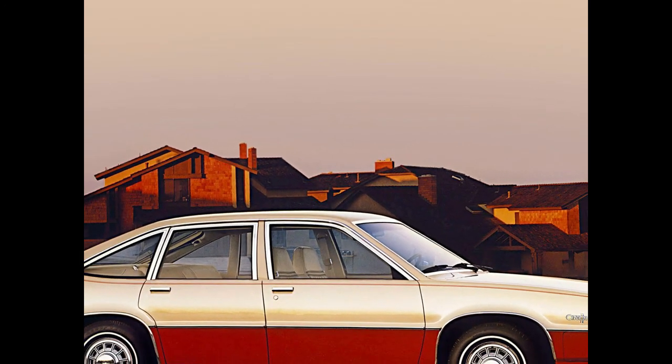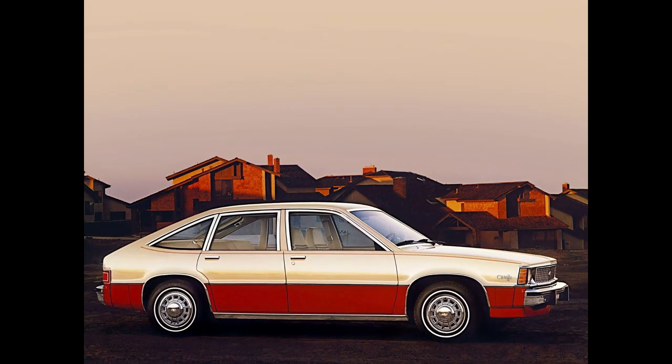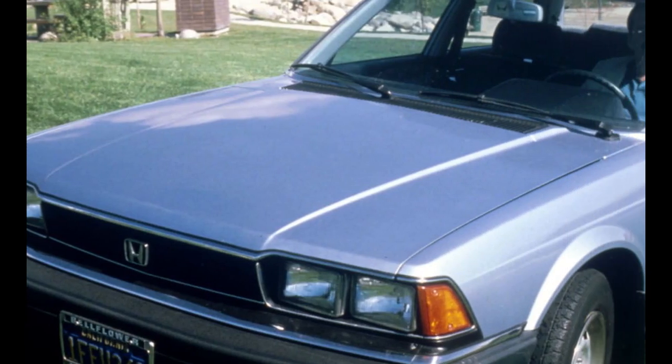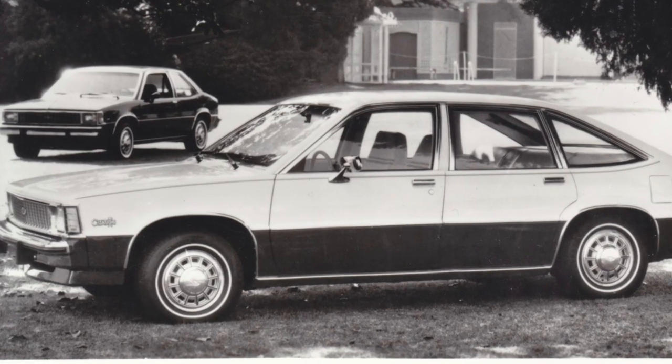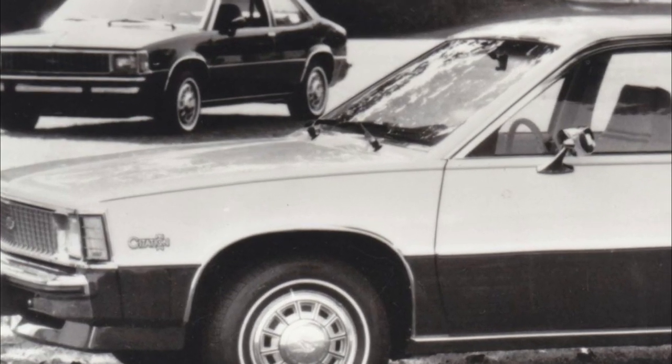Introduced in 1980, the Chevy Citation was a welcomed response to foreign-manufactured rivals like the Toyota Camry and the Honda Accord. The U.S. was in the throes of its second gas crisis, and the Chevy Citation came along in time to replace the Chevy Nova.